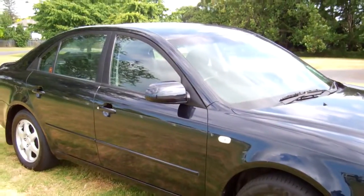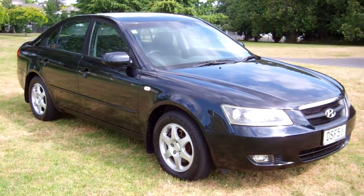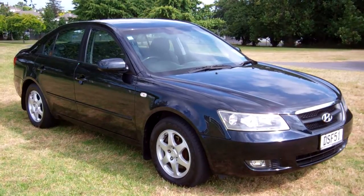New Zealand new 2007 Hyundai Sonata — the vehicle drove really well on the test drive up here. I hope that gives everyone an insight with our video tour. This is Dan from Cash for Cars — good luck and happy bidding.